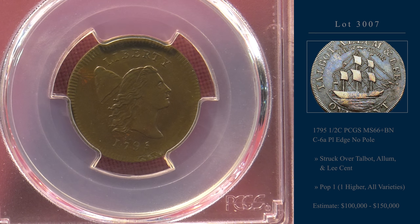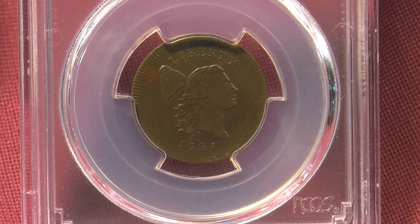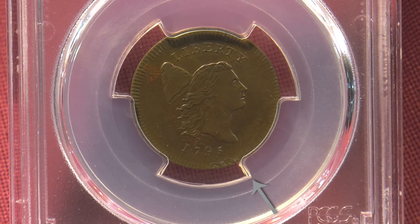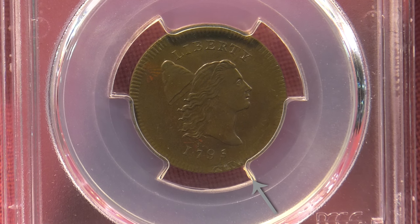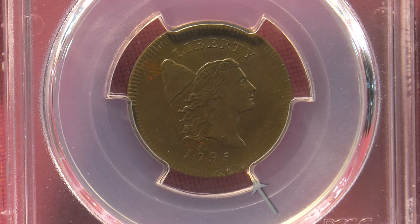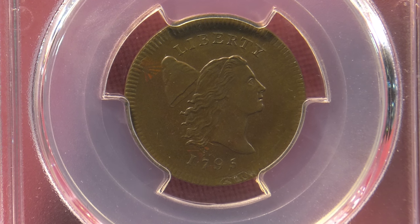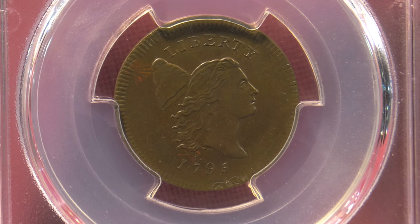This piece was struck over a Talbot Alleman & Lee cent. You can see traces of the undertype, especially at the five o'clock position on the obverse. This is a pop-one coin with one graded higher by PCGS. But what an exceptional example. The pre-sale estimate is between $100,000 and $150,000.